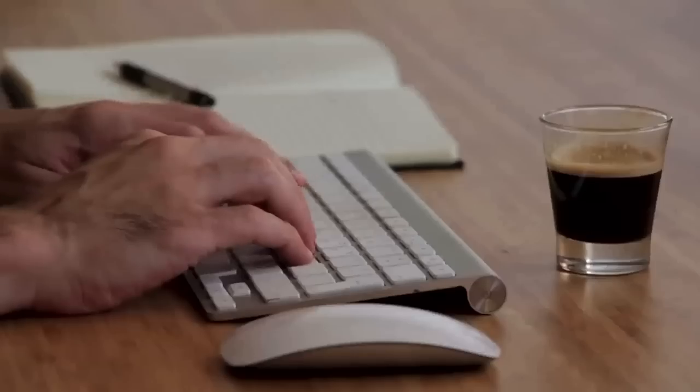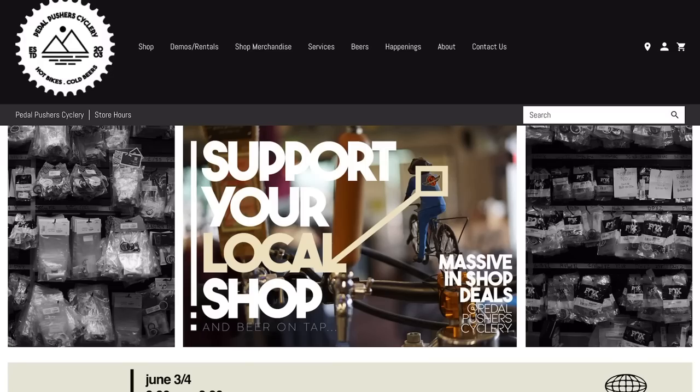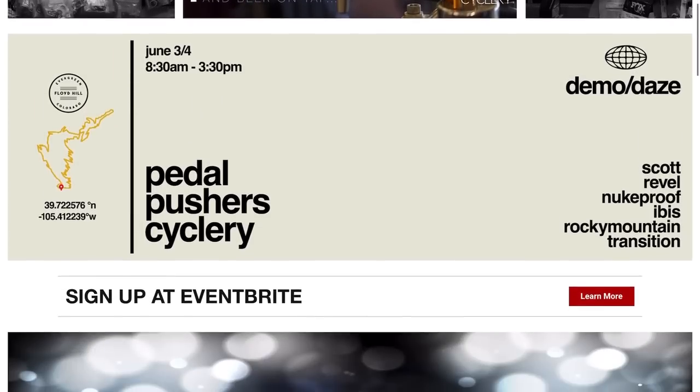I've been browsing the internet with these bike sales going on — you just keep looking and looking, you never know what you might find. I saw some things that I think you guys might be interested in. Before I jump into the main one, I want to talk about a couple bikes that I saw. The store I'm looking at is in my area, it's called Pedal Pushers in Golden, Colorado, so this might not apply unless you want to order online or live in this area.